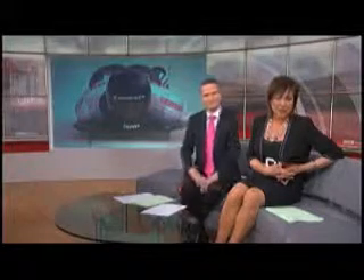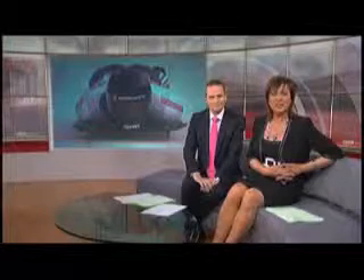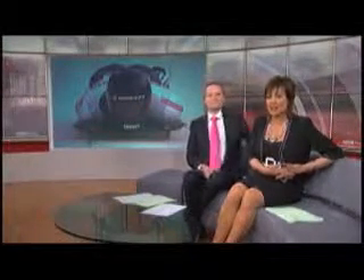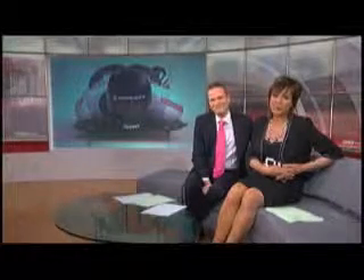Pupils at Hindhouse School were experiencing life as a skeleton bob rider, thanks to champions Kristen Bromley and Shelley Rudman. They took a virtual reality ice ride into lessons. Tom Ingle just had to have a go.